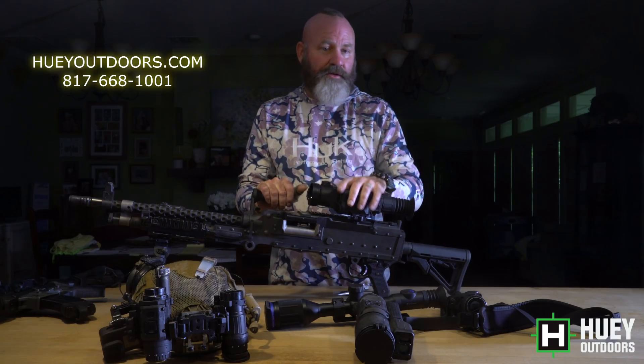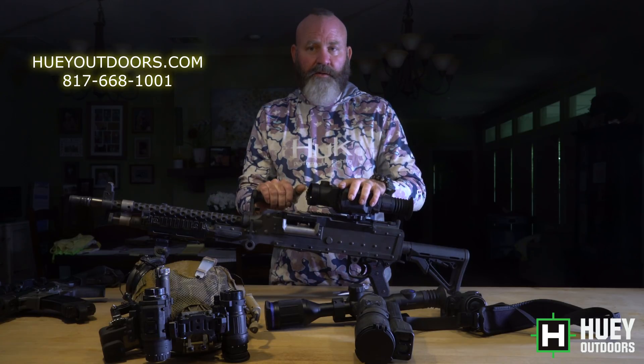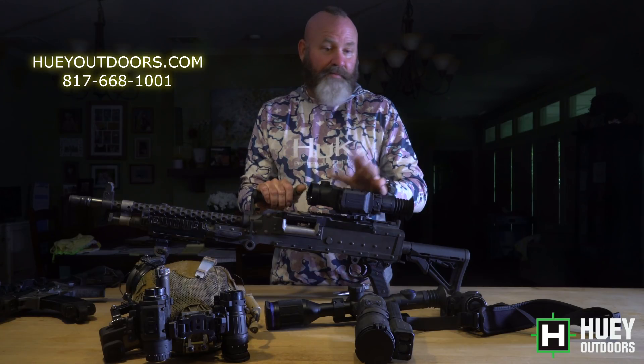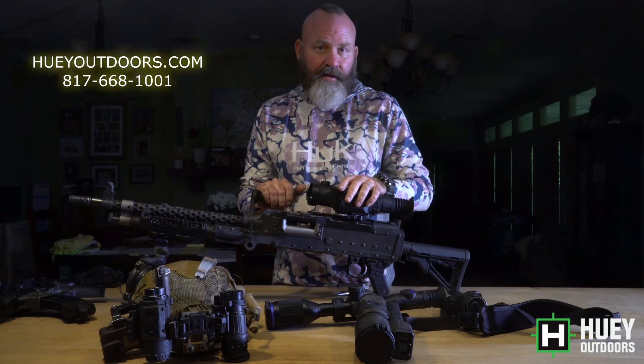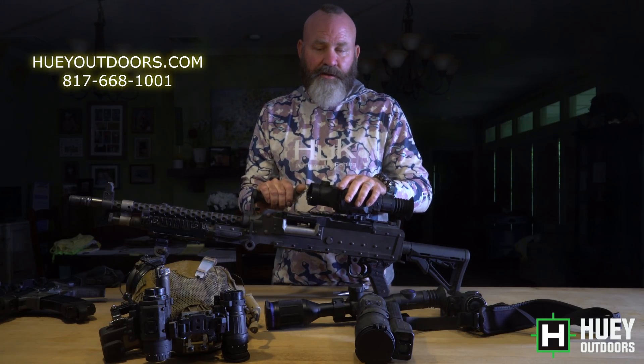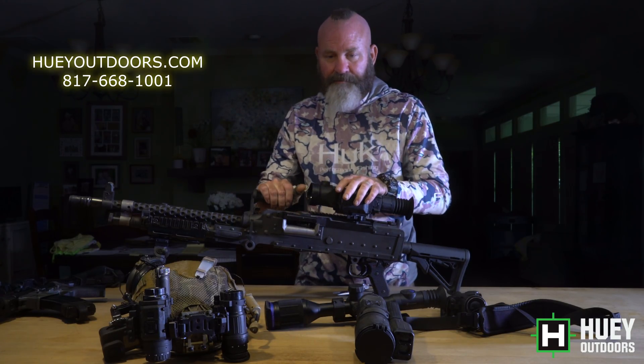I hope you enjoyed the video. The phone number's on here — give me a call at Huey Outdoors, or visit HueyOutdoors.com. My stock stays current. I'm not like Optics Planet that shows something in stock and then calls you a week later trying to switch you over to ATN. If it shows in stock on my website, 99.8% of the time it is. Thank you for watching.